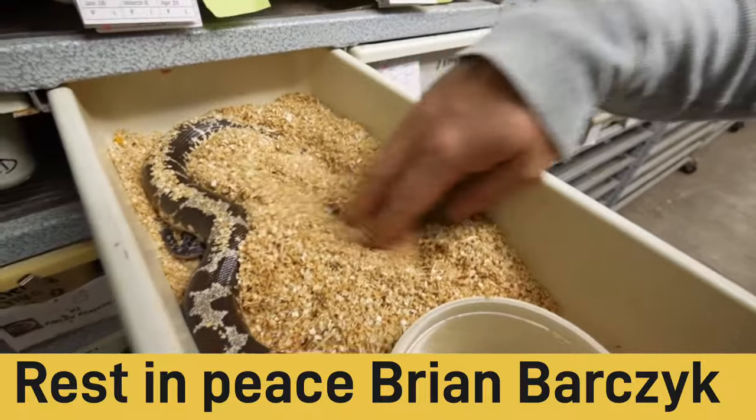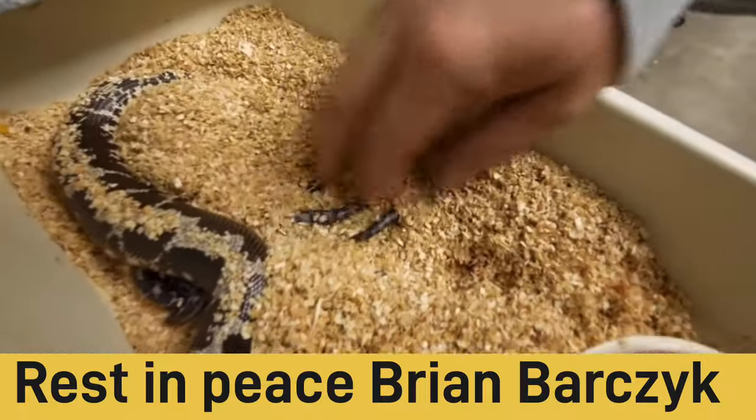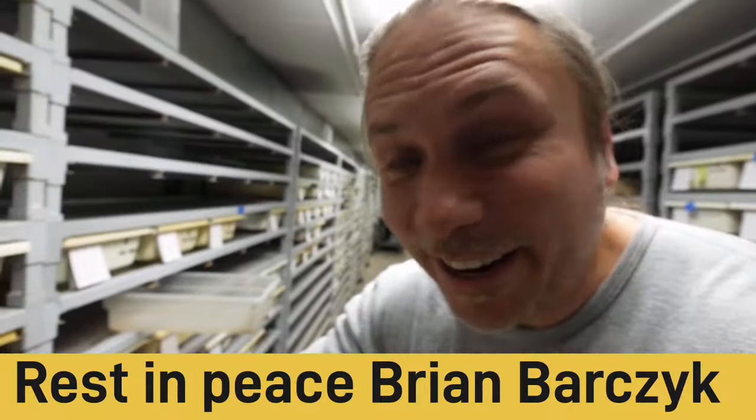Oh, I cannot wait to see what she had — oh look at this guys, a bunch of babies! Oh my god, how freaking awesome.